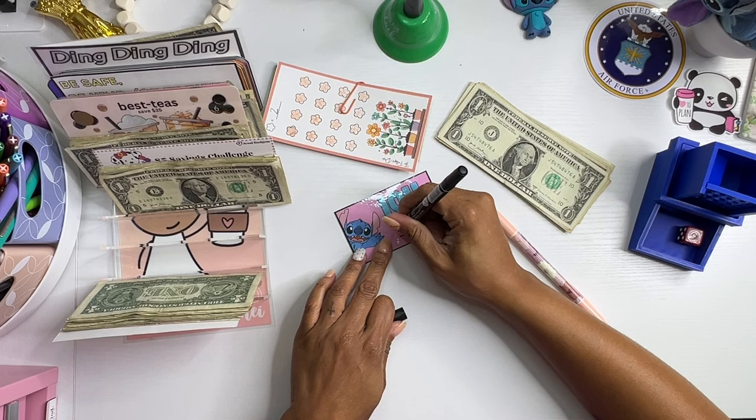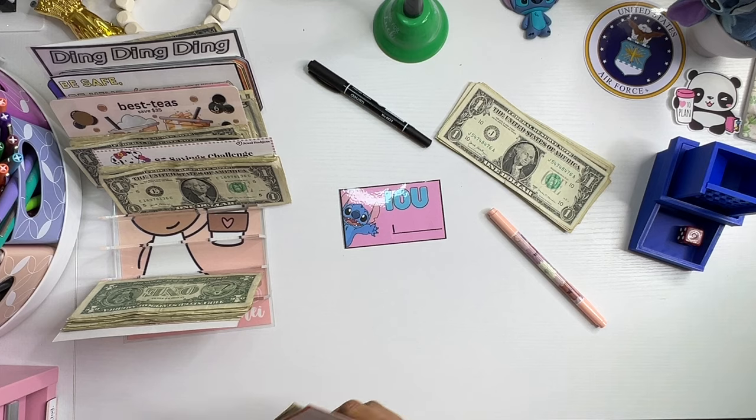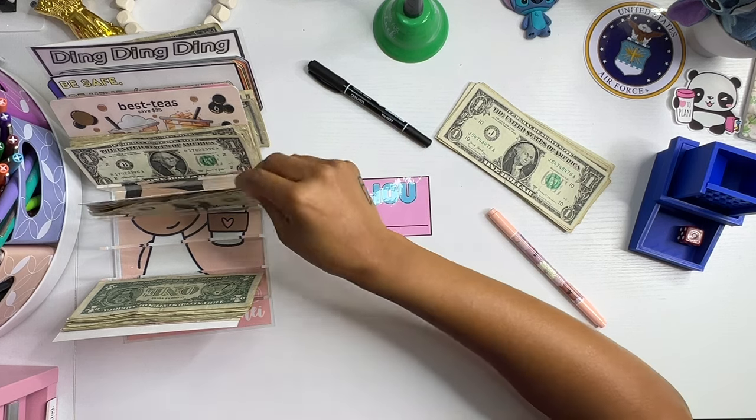We'll just put a tally mark. So then this goes in my finished challenge binder. Isn't this so cute? Stitch is like my favorite — that's a freebie on Glow's channel, so definitely go check that out.